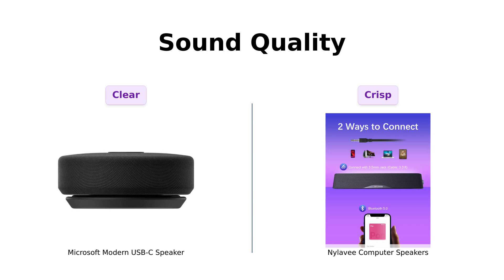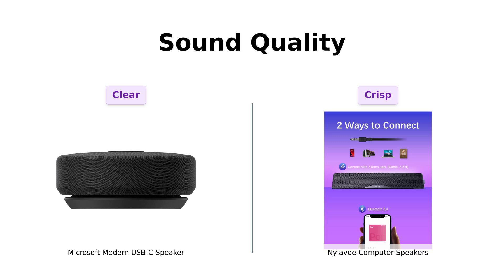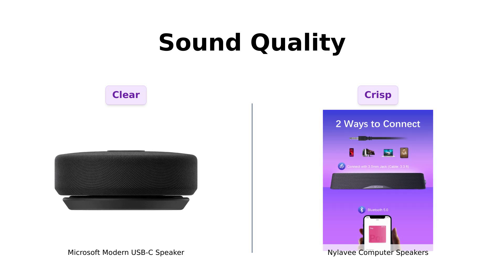Next up is sound quality. The Microsoft speaker features a high-quality stereo driver that reviewers say offers good mid-range sound for voice clarity, making it ideal for teleconferencing. However, some users found that it required high volume to hear music properly.